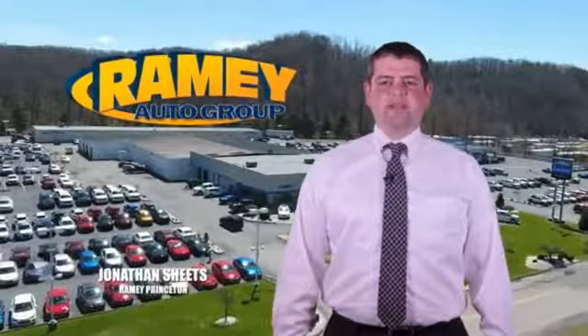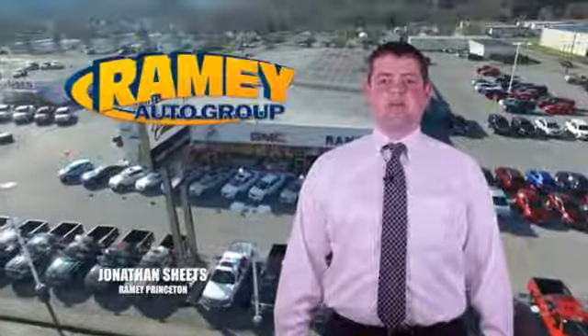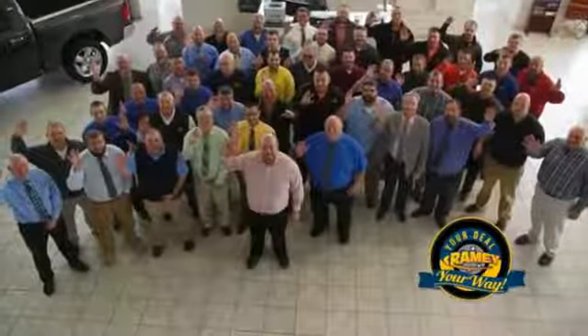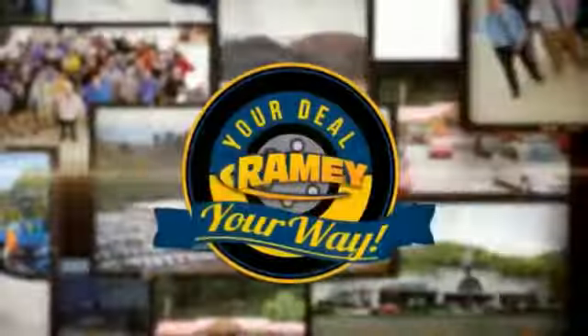Visit our stores in Rainy Row in Princeton, Tassel, and Richlands, where you can shop 10 different franchises and over 1,000 per year. We want to be your partner in the car buying experience, because at Rainy, it's your deal — you're worth it.